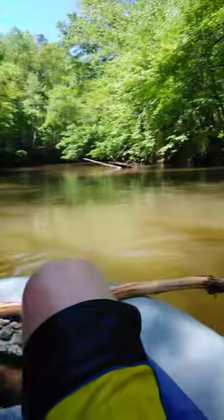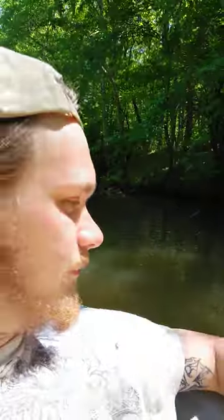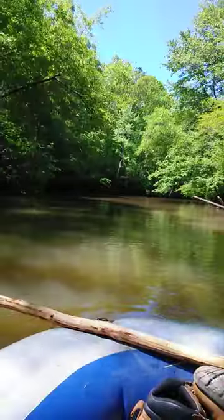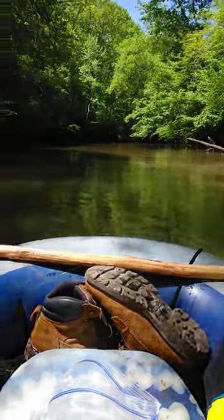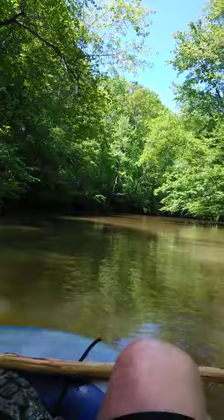I haven't seen a single person in three days out here. I don't know how many miles I've gone but not one person. I hear a lawnmower up there so I'm probably gonna run into somebody here shortly. I'm getting close to Factory Shoals like I said, and I can see some rapids coming up.